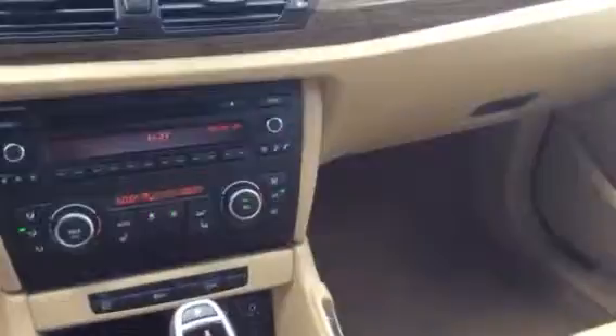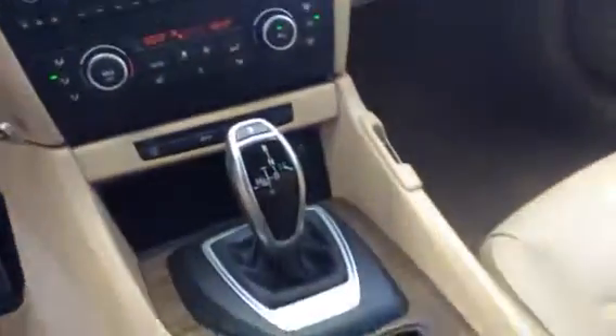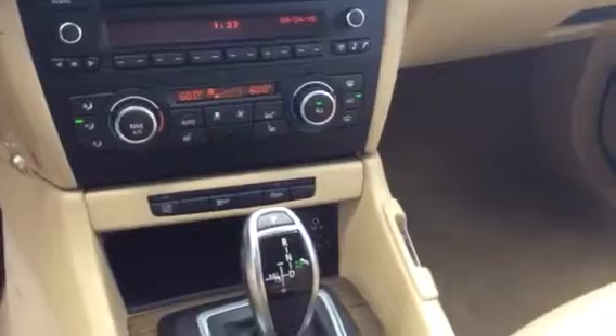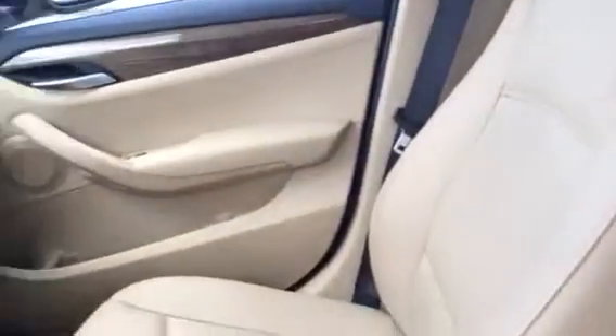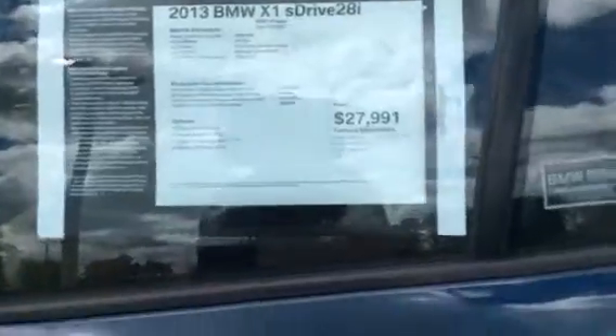Go ahead and take a look at the dash here. And we'll go ahead and make our way to the back, so you can see all of the room that you have back there as well. And here's a picture of the window sticker, so you can take a closer look at the options that you have available to you on this vehicle.